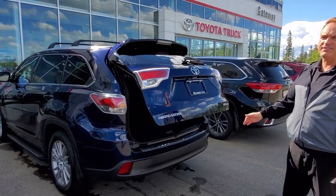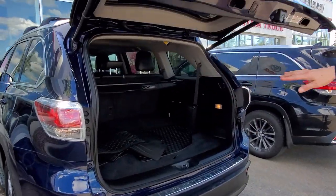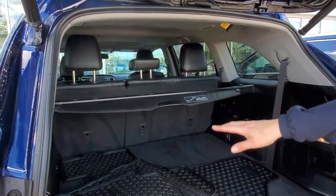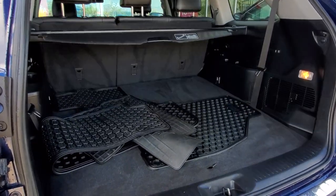This one, of course, is an eight-passenger, so it's got three rows of seating. The back row is folded right now. You've got the tonneau cover, you also have the all-weather mats. Lots of room in this one here.